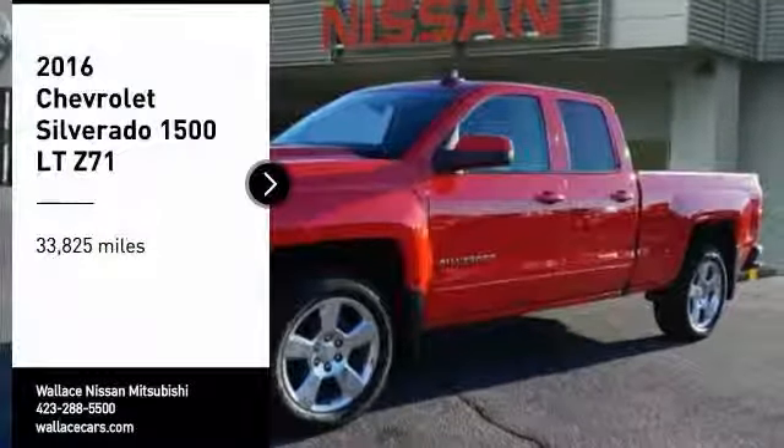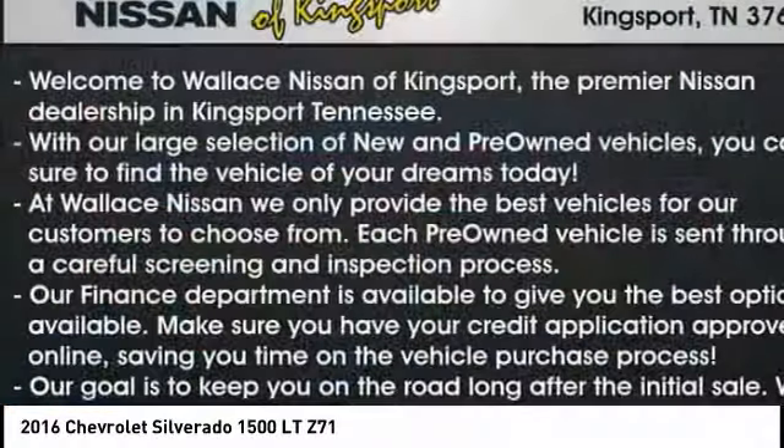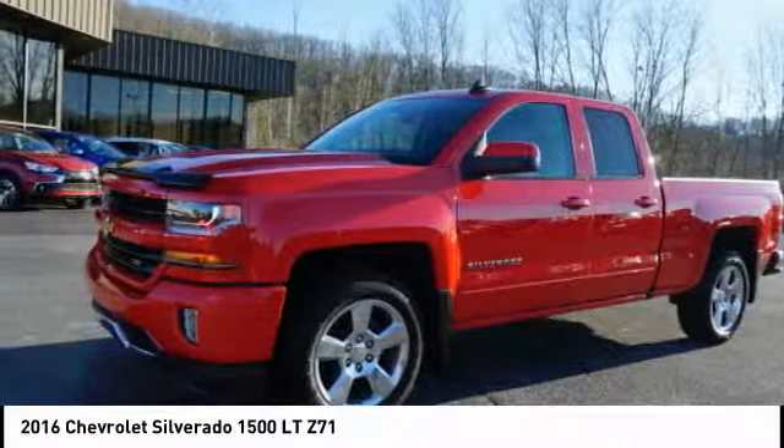Make a great choice today with the 2016 Silverado 1500. The Chevy Silverado 1500 has the lowest cost of ownership of any full-size pickup.